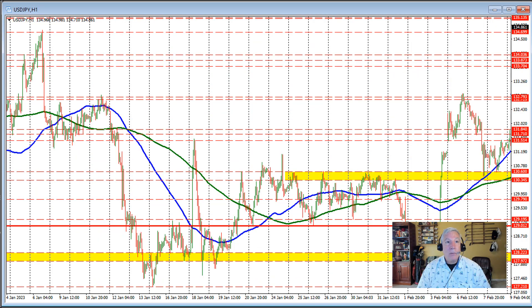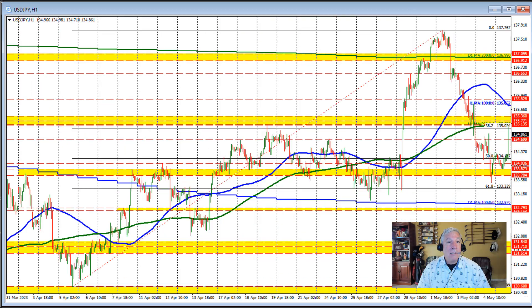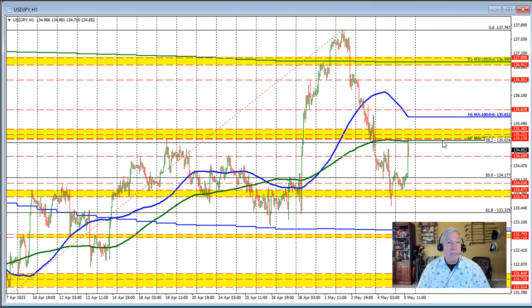So what does this all say? We have resistance right here. If the price starts to move above the 200-hour moving average, then look for the next target to be the 136 level, and then look toward the 100-hour moving average — that's the blue line in this chart — at 135.65, where we'll probably have some difficulty as well.